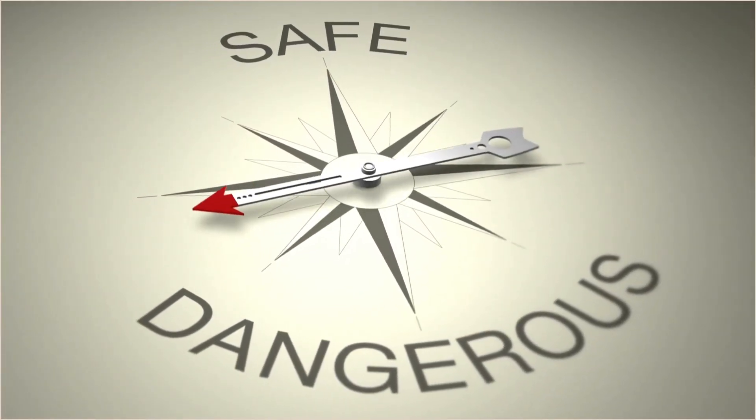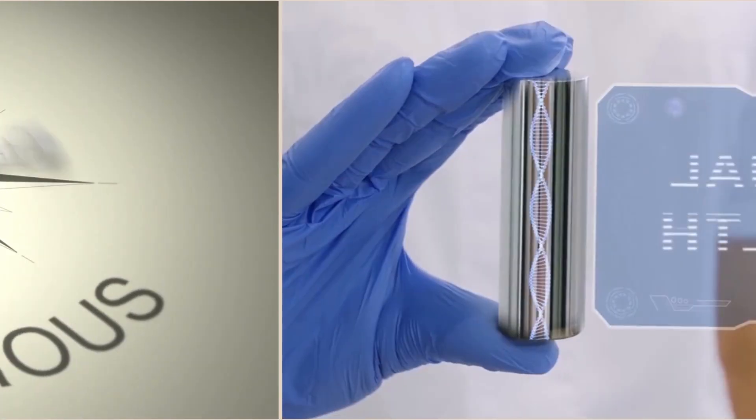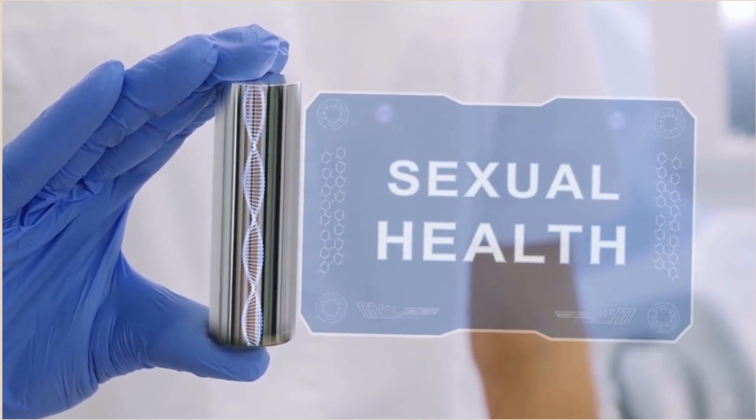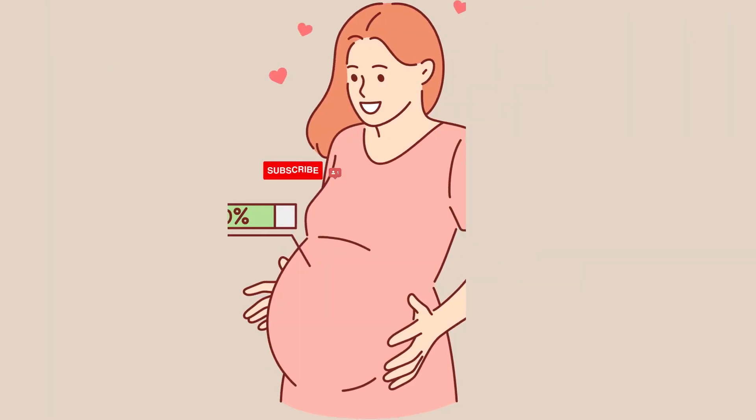The copper IUD is more than 99% effective, making it one of the most reliable methods of contraception. Plus, it's long-lasting, providing up to 10 years of protection, and if you decide you want to try for a baby, your fertility returns quickly once the IUD is removed.